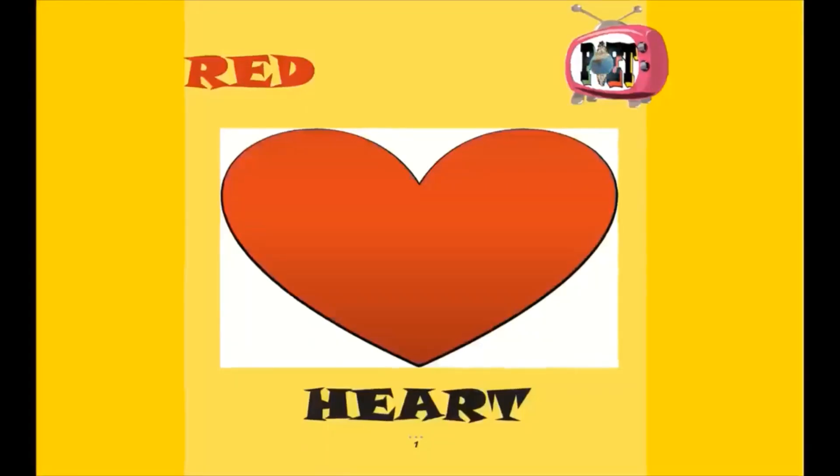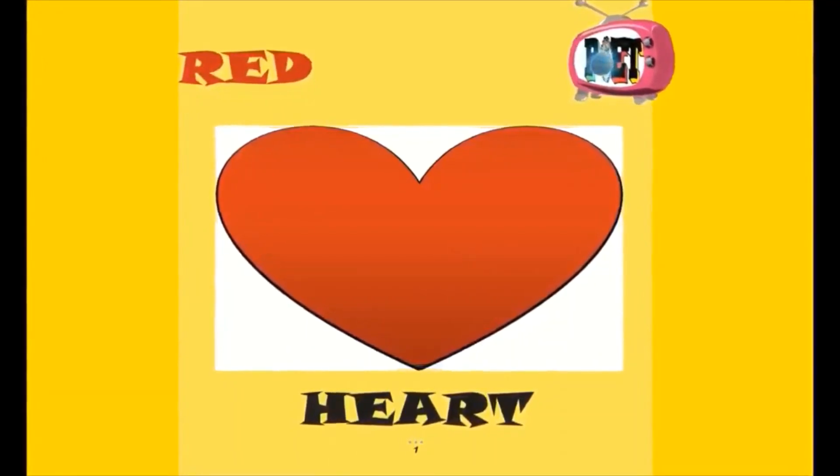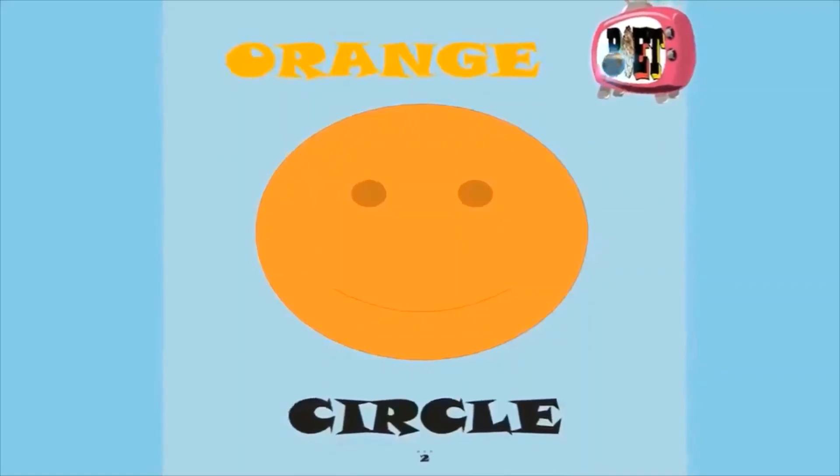Hey guys, this is a red heart. Red heart. Orange circle.